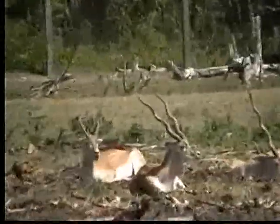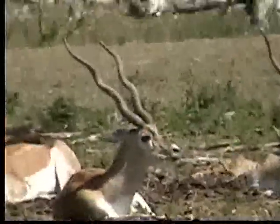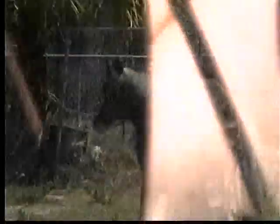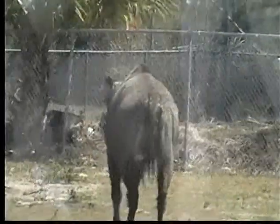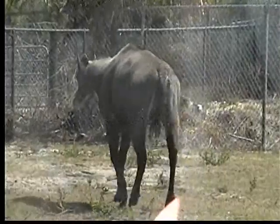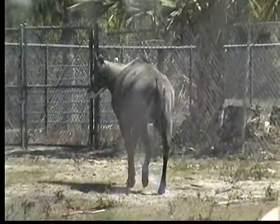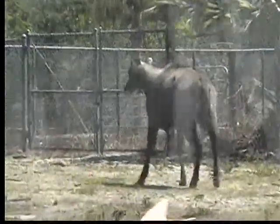Breeding males will not tolerate other rival males. Nilgai have very keen senses of hearing and eyesight to help them sense approaching danger. When startled, they can run at high speeds, out-distancing greyhound dogs and are able to clear high fences from a standing jump. That unique springing behavior is called pronking — the blackbuck will leap straight up into the air and land on all four feet at once.